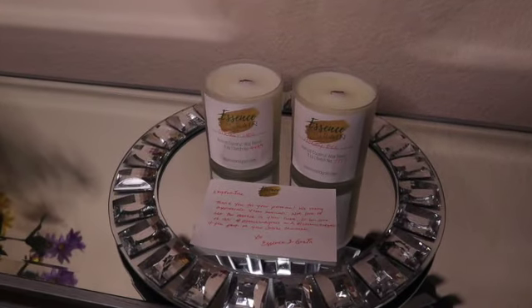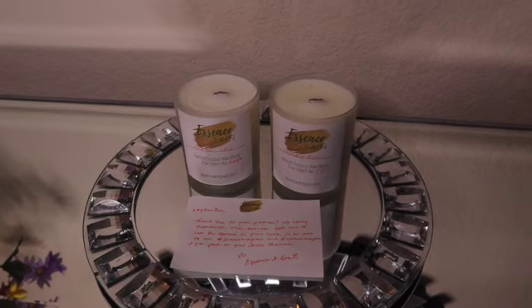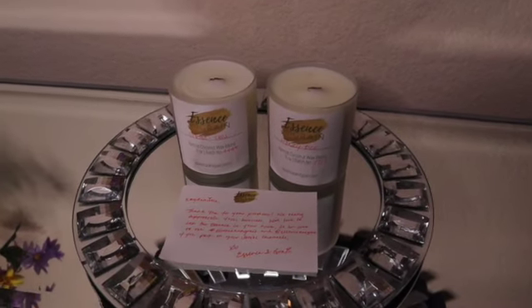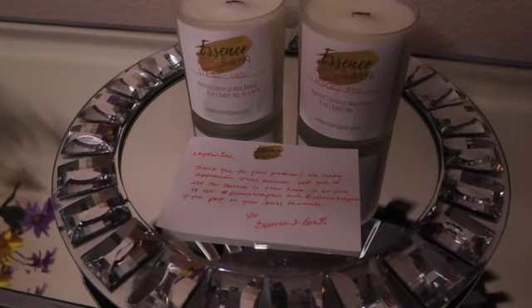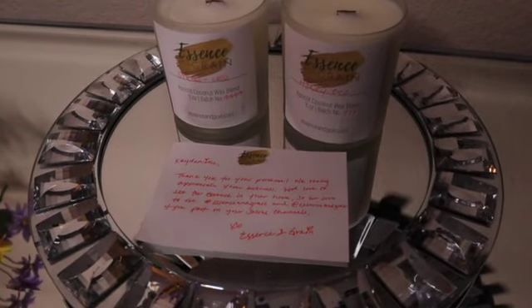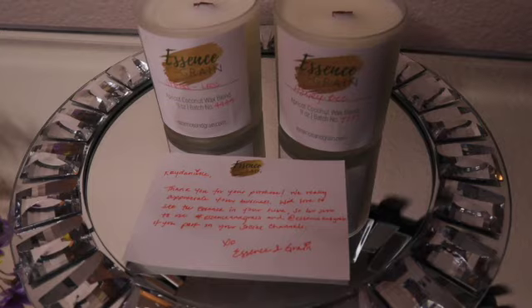Hey guys, welcome back to my channel Life as KD. Today's video is a little different — it is my first sponsored video. Today Essence and Grain sponsored this video, and if you're interested in learning more about Essence and Grain and what they have to offer, then keep on watching.